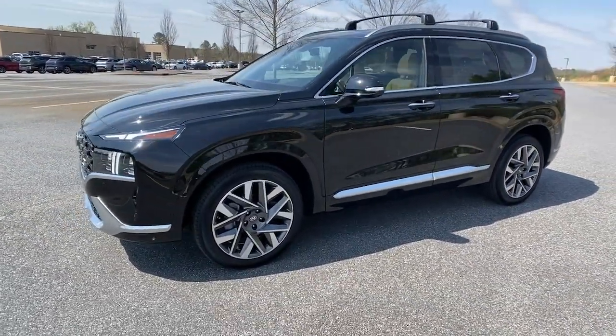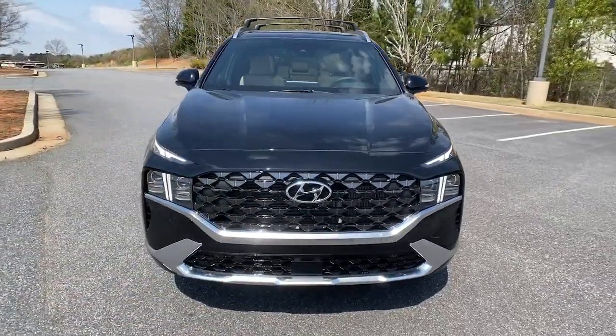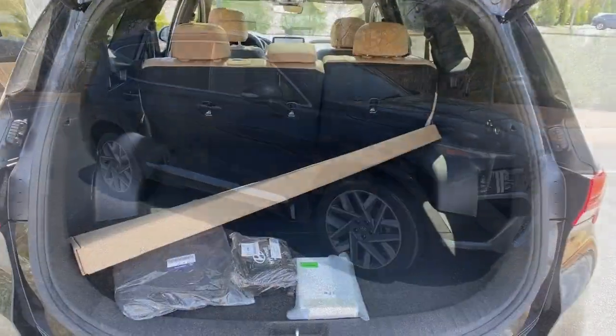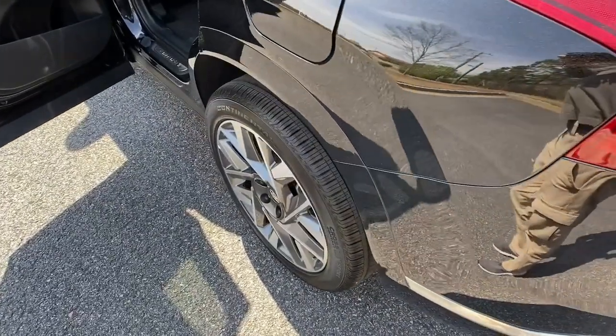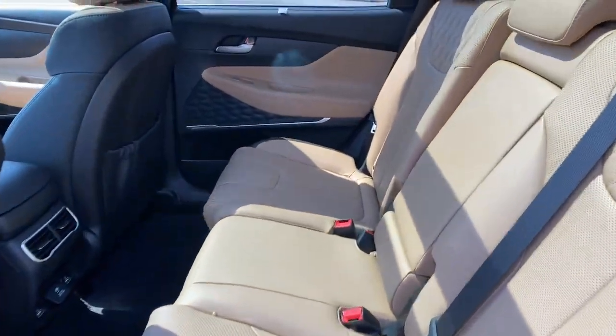These are just some of the great options this vehicle comes with: sun and moonroof, navigation system, keyless entry, power liftgate, electronic stability control, seat memory, trip computer, bucket seats, power windows, and four-wheel disc brakes.